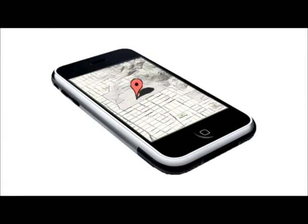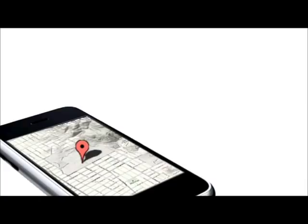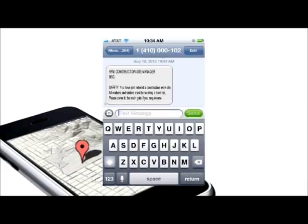At the point of entry or exit, end users of geofencing technology are essentially consumers of information. They simply take the information they have received and make use of it in whatever manner they see fit. For example, a geofence may be established in a large construction zone, such as the World Trade Center, and digital reminders can be sent to those entering the area that they need to be wearing a construction hat.